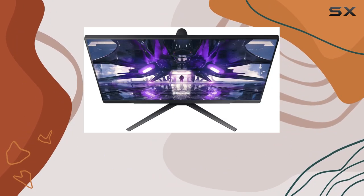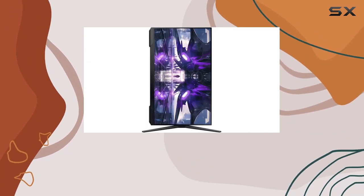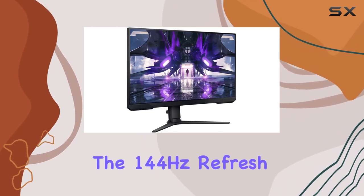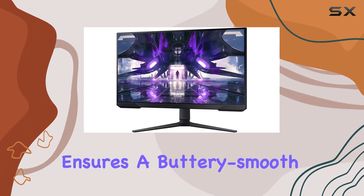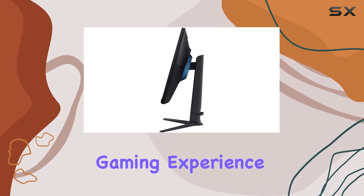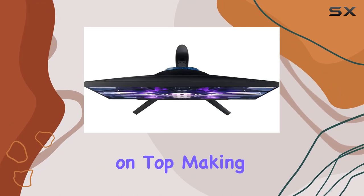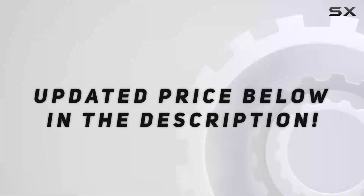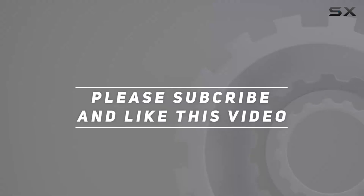In conclusion, the Samsung Odyssey LS27AG304NRXEN is a solid choice, especially for gamers who prioritize speed and fluidity. The 144Hz refresh rate, coupled with the 1ms response time, ensures a buttery smooth gaming experience. The vibrant colors and sleek design are cherries on top, making this monitor a compelling option in the competitive market. Check out the video description for an updated price, and thank you for watching.